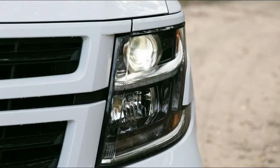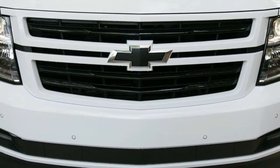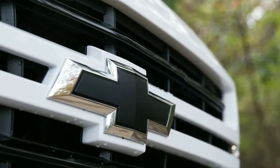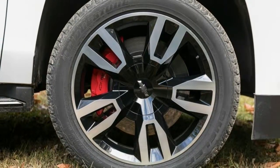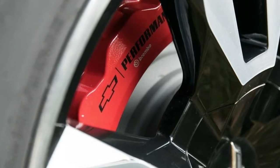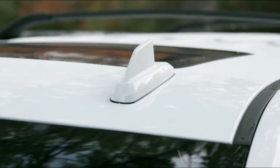On the mid-level LT trim, the RST edition retains the standard 5.3-liter V8 and 6-speed automatic but adds sporty cosmetics such as blacked-out badging and 22-inch wheels. The top-tier Premier version can also be added with the RST's eye candy, yet it has sole rights to the performance upgrades. An optional brake package adds six-piston Brembo front calipers and larger rotors.